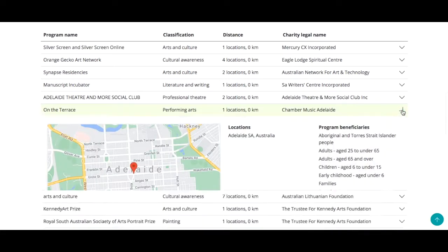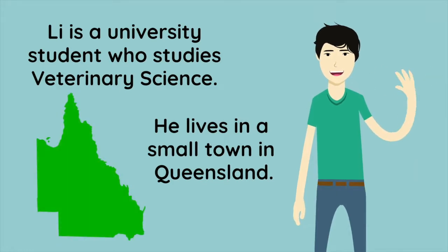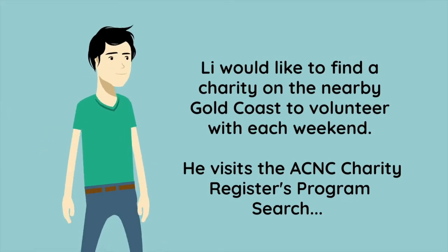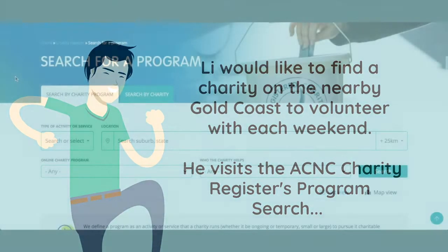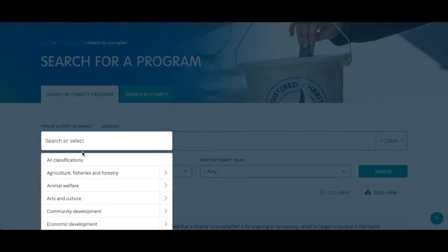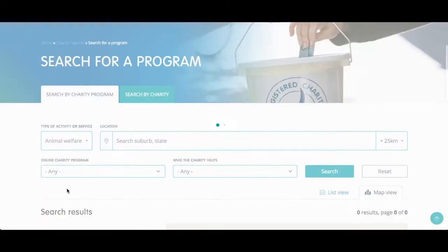Let's look at another example. Lee is a university student studying vet sciences. He lives in a small town in Queensland and would like to find a charity on the nearby Gold Coast to volunteer with each weekend. Lee goes to type of activity or service and from the list of categories selects animal welfare.